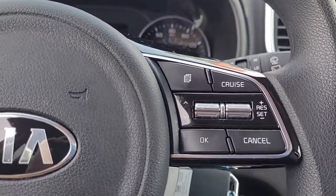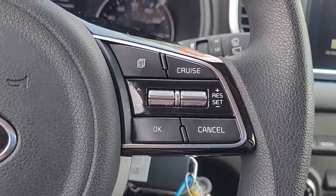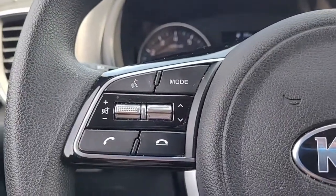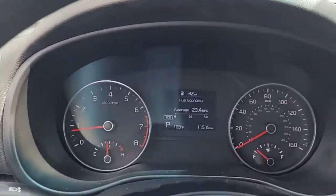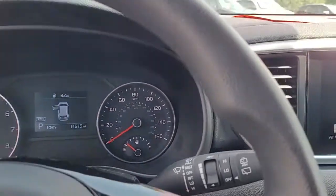I just wanted to give you an opportunity to hear the quality of the stereo system. Coming to the steering wheel, you can see we have cruise control, Bluetooth connectivity, and audio controls, all conveniently and safely located in the steering wheel to help you keep your hands on the wheel at all times.